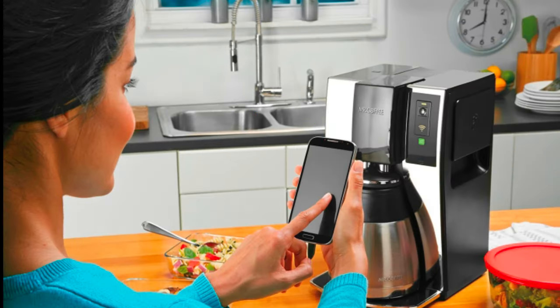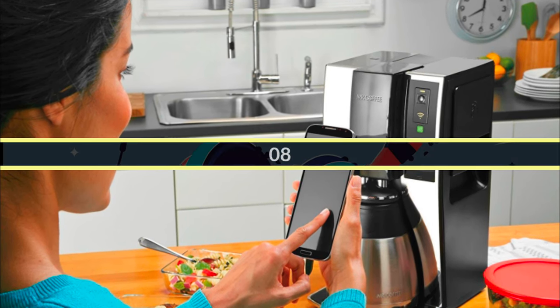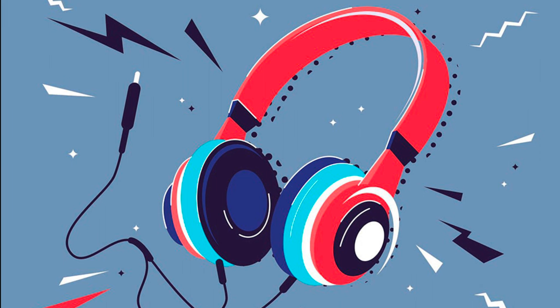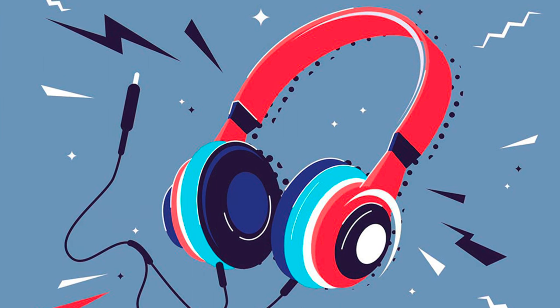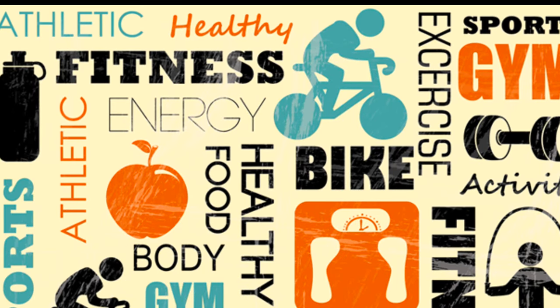Seven: get your morning cup of coffee automatically with a connected coffee maker. Eight: listen to your favorite music, podcasts, and audiobooks hands-free with a pair of connected Bluetooth headphones. Nine: the Internet of Things can also help you keep track of your fitness goals.